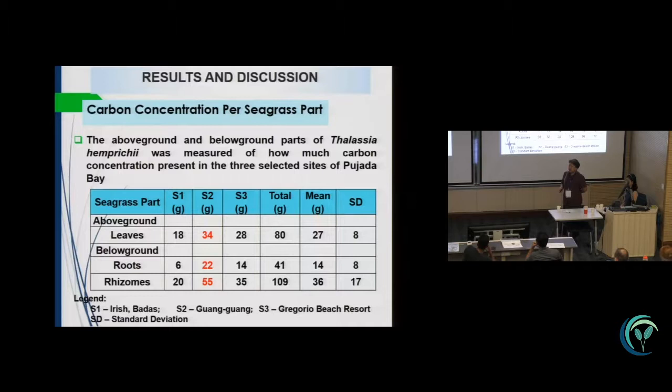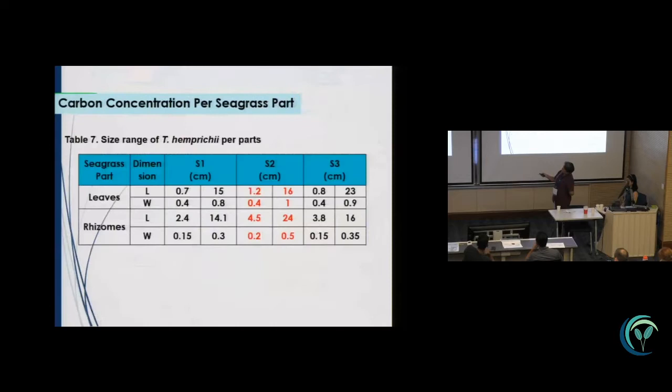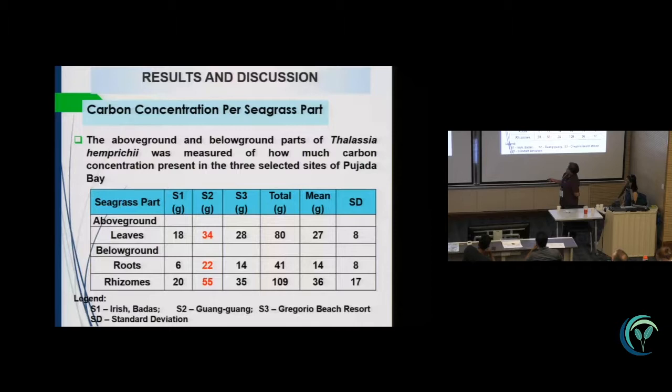For results, carbon concentration per seagrass part: you can see in the table that station two, which is the pristine area, has higher values compared to the other two stations where the beach resorts are established.